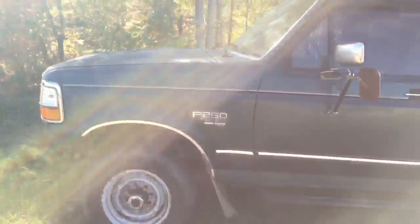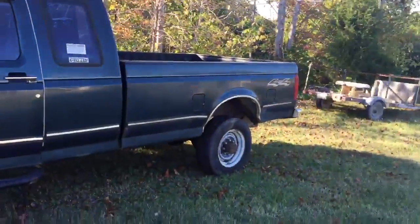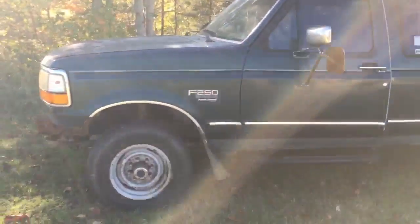Funny thing about this truck is I sold it 15 years ago and just now I got it back. It was in a lot better shape then, but it's got potential.